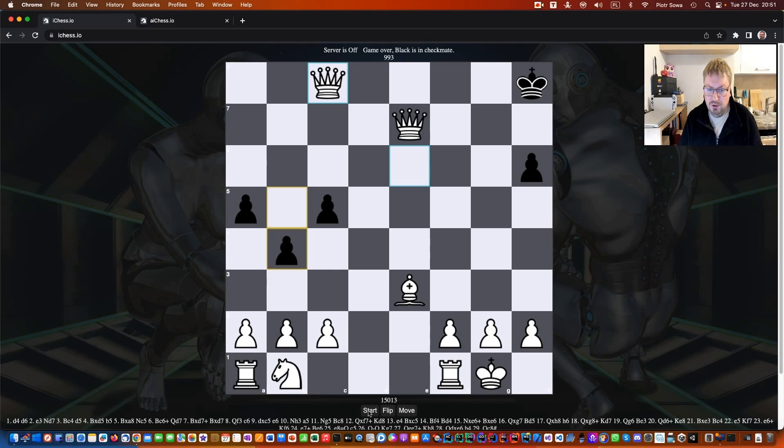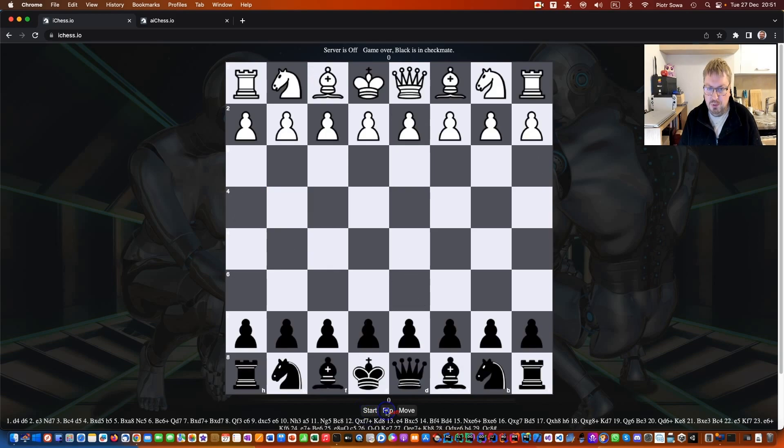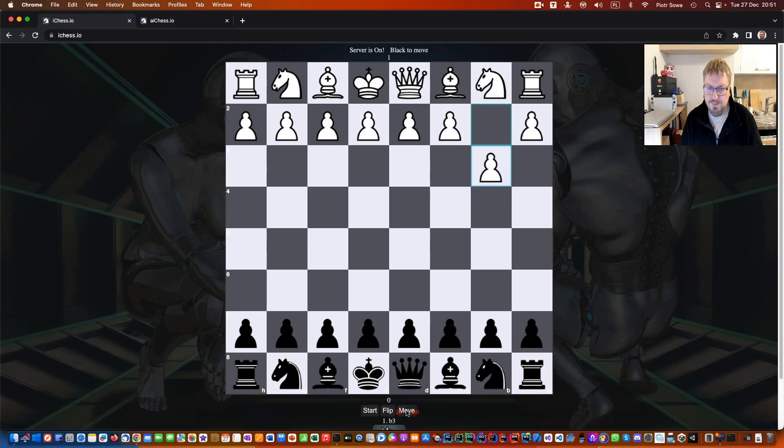Let's try another situation where you want to play as black. You click start, then flip to reverse the board, and simply move to force the engine to move. Of course you can also ask the engine to move on your side as well if you don't know what should be done. Let's try to focus and play against the black.